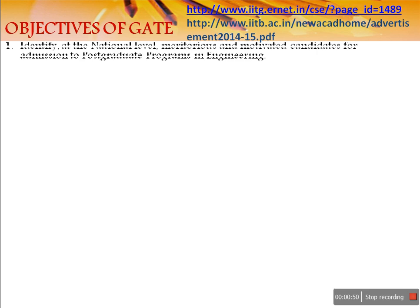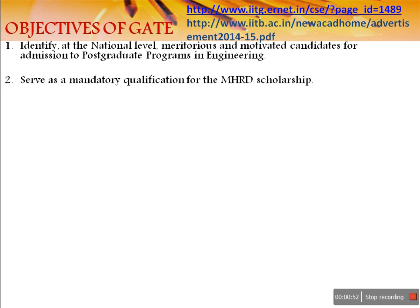What are the objectives of GATE? The first objective is that it helps identify those talents who are capable of pursuing post-graduation degrees after completing their graduation. It also serves as a mandatory qualification for the MHRD scholarship, which you are going to receive if you choose M.Tech for your future.